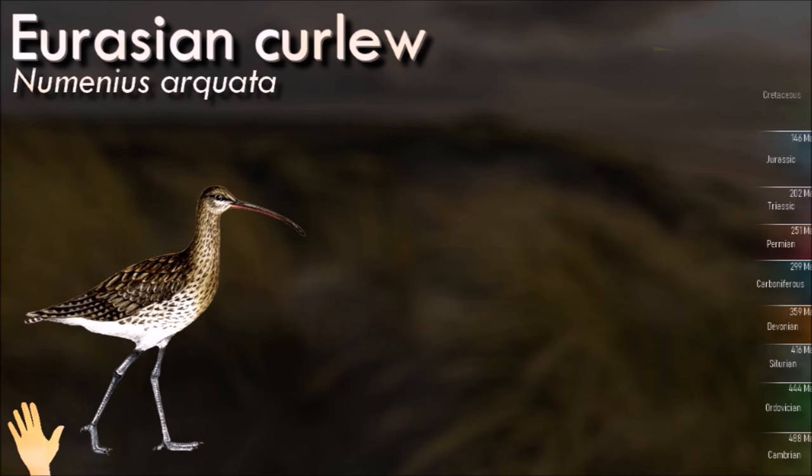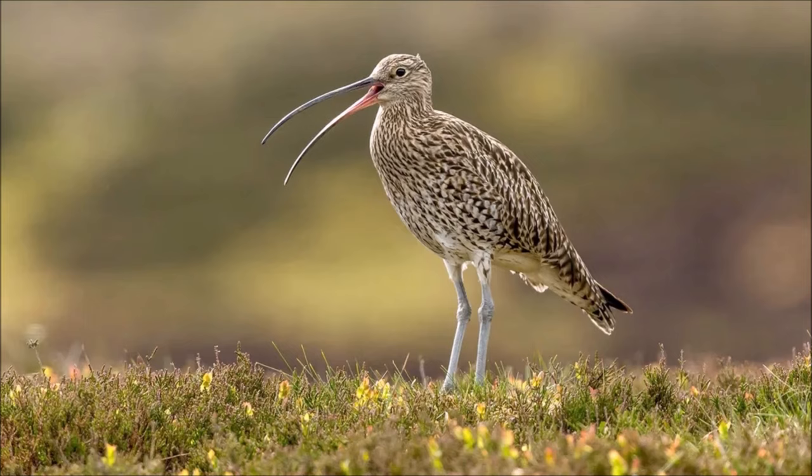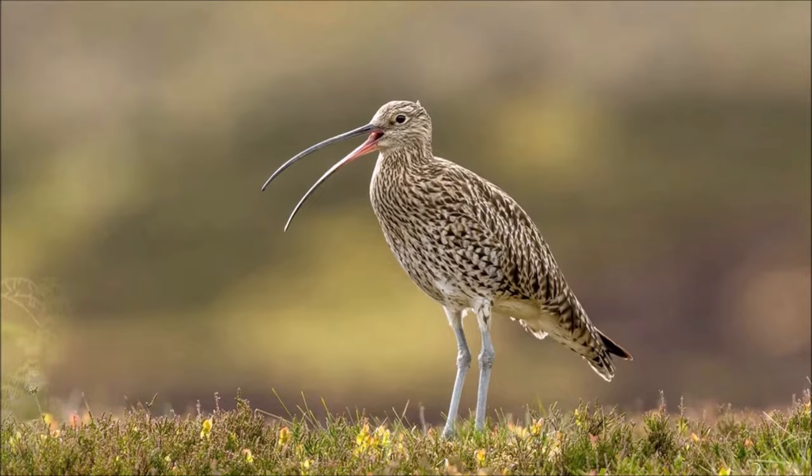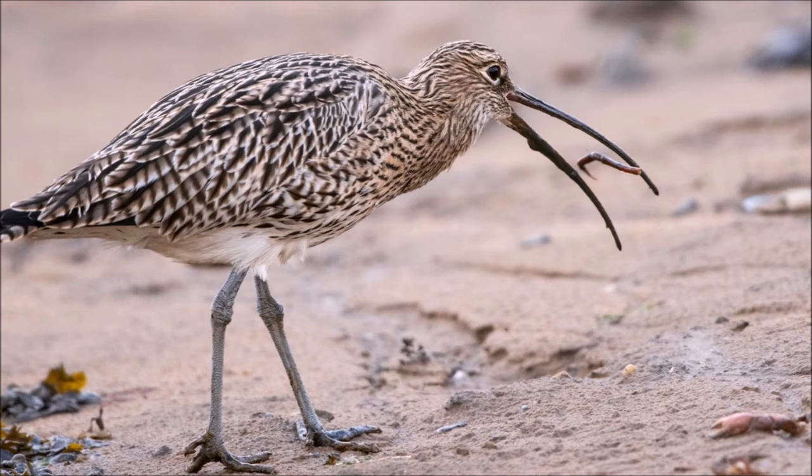The Eurasian curlew has a mottled brown plumage that provides excellent camouflage in its marshland and wetland habitats. Its long, curved bill is used for probing deep into the mud and soil to extract invertebrates, especially worms and small crustaceans. These birds are highly migratory, breeding in northern Europe and Asia and migrating to coastal areas in the southern hemisphere during the non-breeding season. The nest is a simple scrape in the ground, usually lined with plant material.